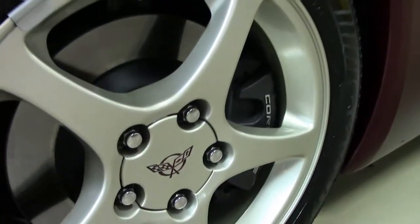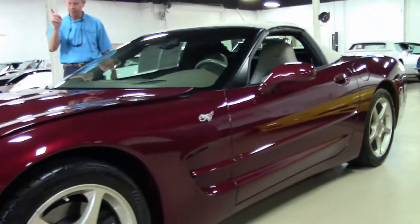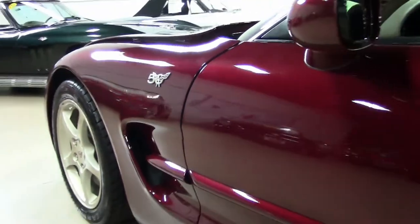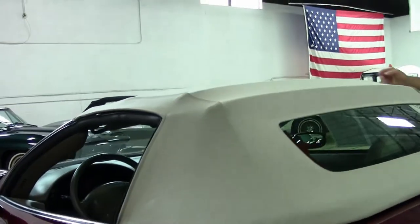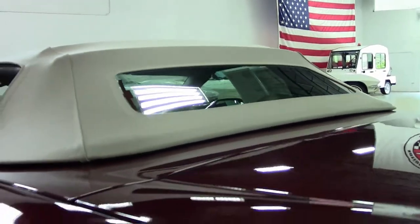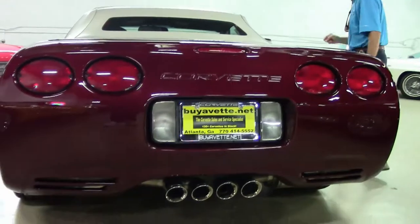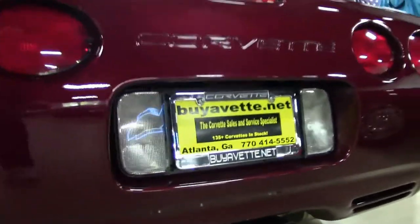Stunningly beautiful car. If you have any questions about this Corvette or any, my name is David. You can email me at david@buyavet.net or call me at 404-944-7300. As you can see, the shale top is in excellent condition. The window is nice and clear. Paint is as good as it gets. It also has a cat-back exhaust, as you can see, in great shape.